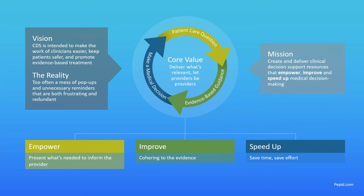How does empowering, improving, and speeding up align with this cycle? We want to empower by making sure we're presenting what's needed to inform the provider. If we're not presenting them with information they don't already have, we're not really helping. Reminders or pop-ups that either tell clinicians what they already know or just interrupt the workflow — that's not what we want to do. The core value is: deliver what's relevant and let providers be providers, starting by presenting information that's informing the provider.